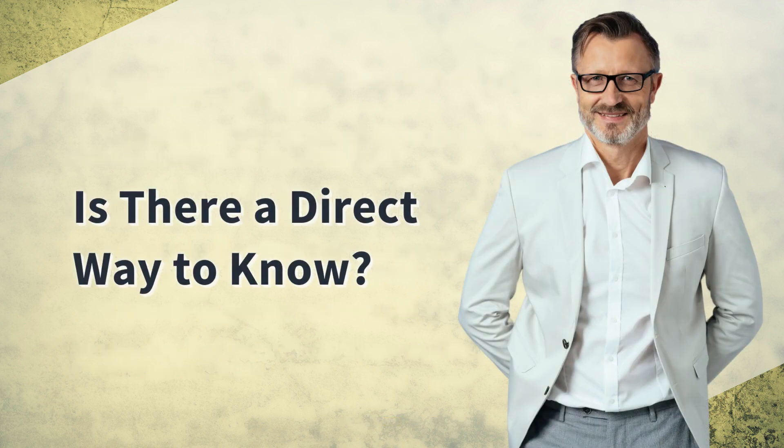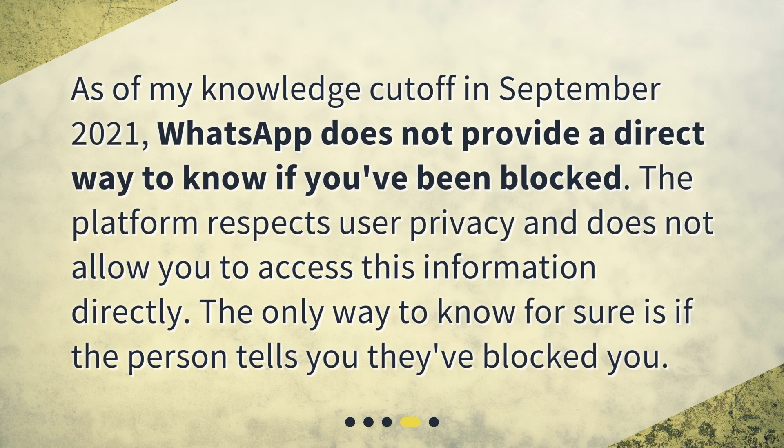Is there a direct way to know? As of my knowledge cutoff in September 2021, WhatsApp does not provide a direct way to know if you've been blocked. The platform respects user privacy and does not allow you to access this information directly. The only way to know for sure is if the person tells you they've blocked you.